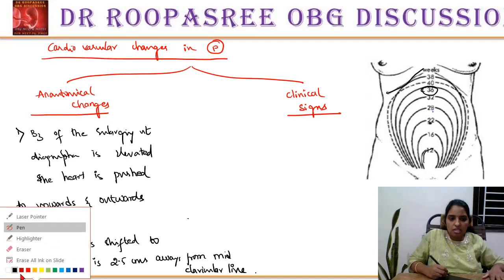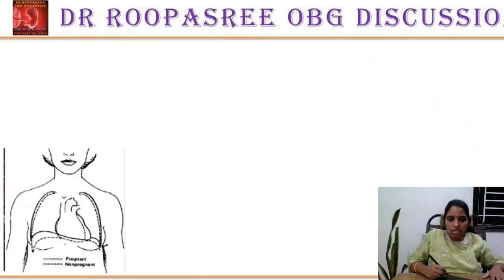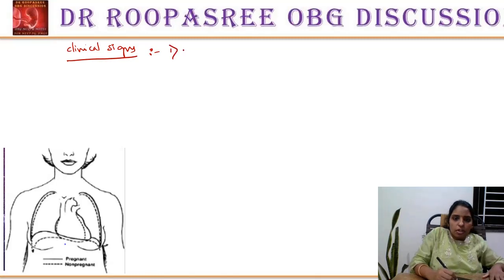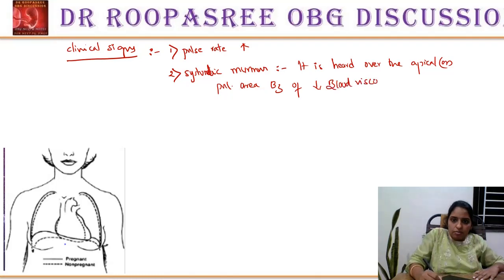Questions regarding the apex beat are often asked — this is the most important point on this slide. Now let us see the physiological or clinical signs observed in the ward. First point: the pulse rate will increase. Second point: we observe a systolic murmur. The systolic murmur is heard over the apical or pulmonary area because of decreased blood viscosity and torsion of the great vessels.